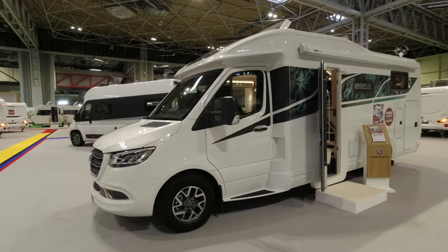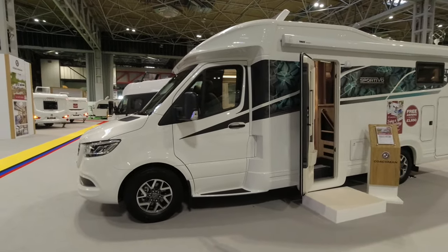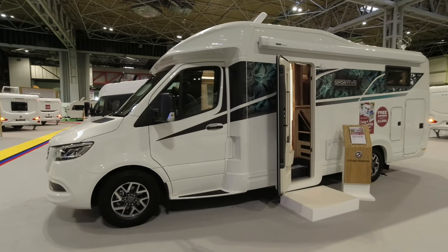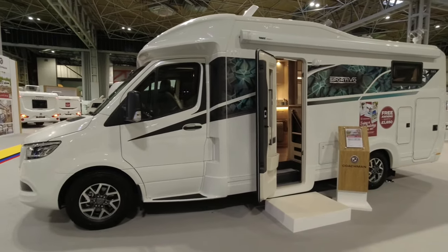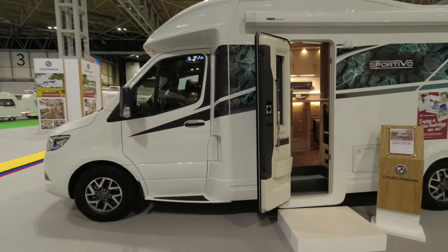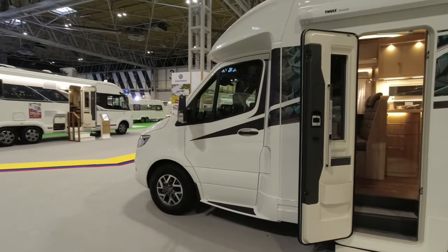Size-wise, I think this is going to be more popular because it is seven meters and 44 centimeters in length, so it's certainly quite a bit smaller than the Travel Master. The Sportivo is a two-berth motorhome but it does have four travel seats.